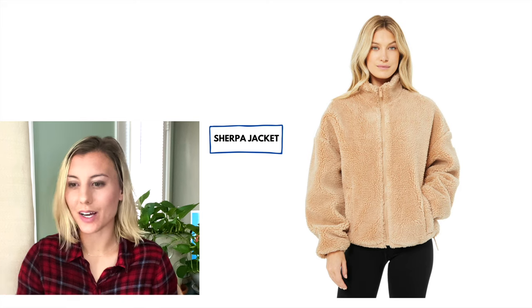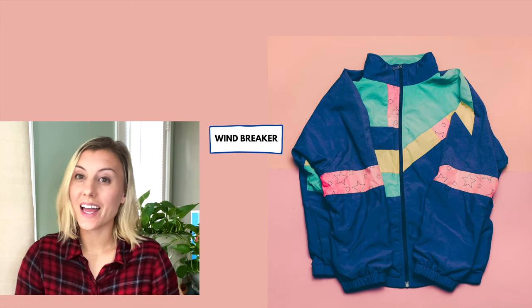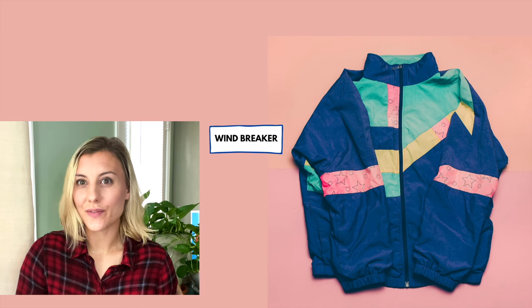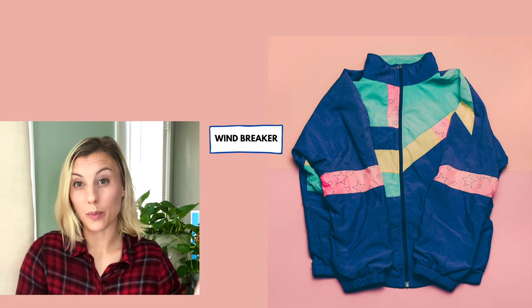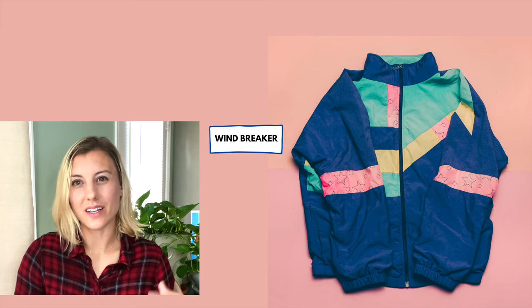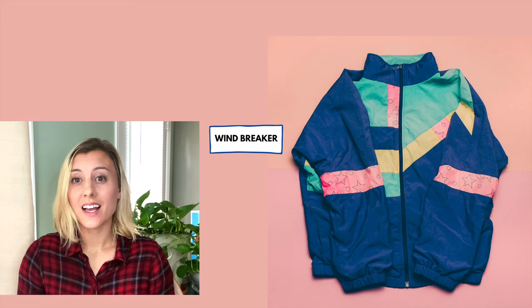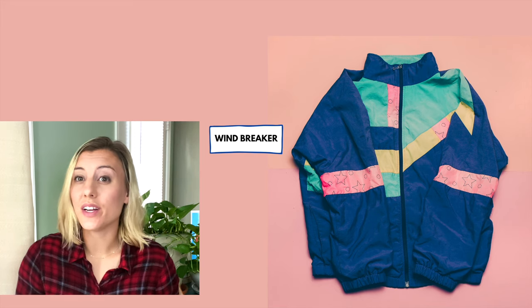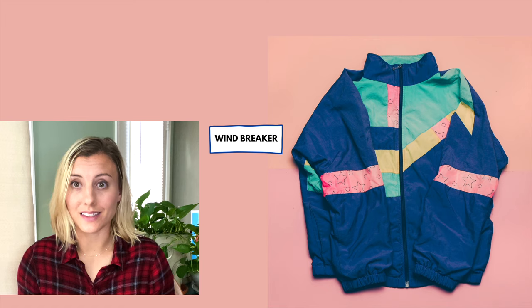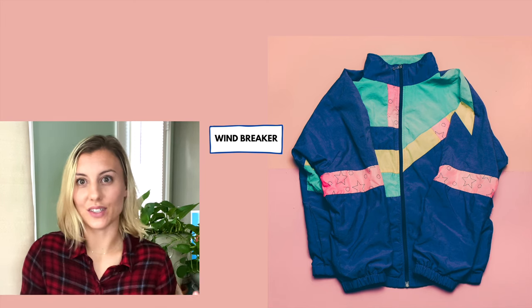They're very on trend right now. This type of jacket is called a windbreaker. It's a funny word in English because it's like it breaks the wind. You only use this jacket if it's windy out and not super cold, so you could wear it in the spring or in the fall when it's windy. Windbreakers have been very on trend lately — they have been very popular and are considered fashionable.